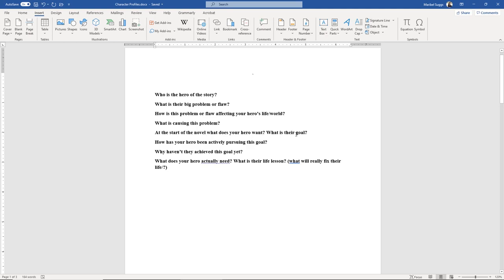Understanding those two questions is the biggest service you can do for yourself and your writing process — it's going to make your story so much better and easier to write. Next is: what is causing this problem? Then: at the start of the novel, what does your hero want — what is their goal? And: how has your hero been actively pursuing this goal? Why haven't they achieved it? This is very important — usually they're either chasing the wrong goal or going about it the wrong way. Finally: what does your hero actually need, what is their life lesson, and what will fix their life?